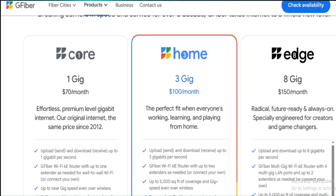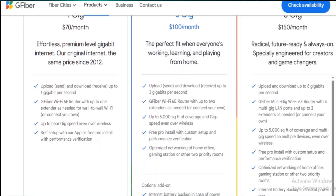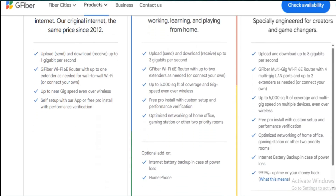But if you want future-proofing, extreme speed, or just the bragging rights of having one of the fastest residential connections out there, this plan delivers — assuming your gear can handle it.